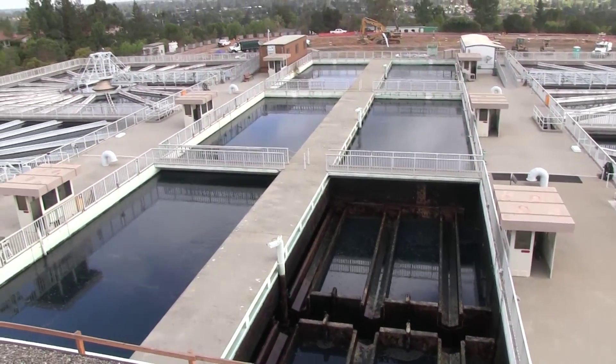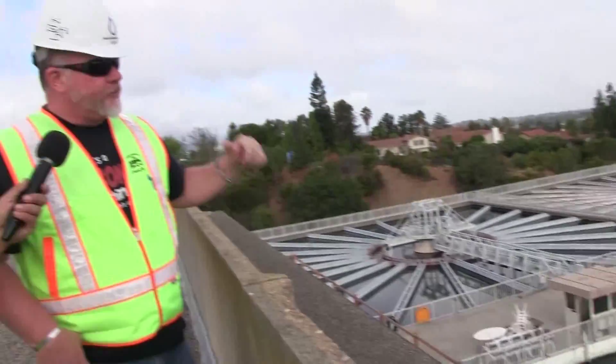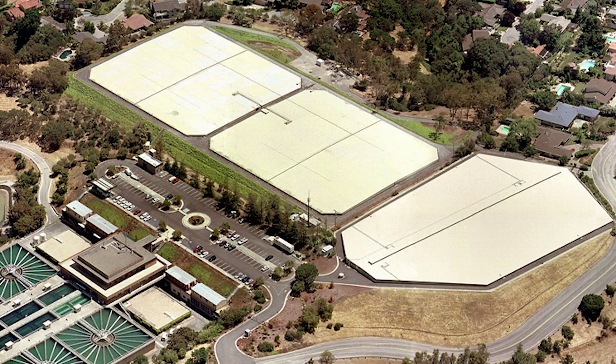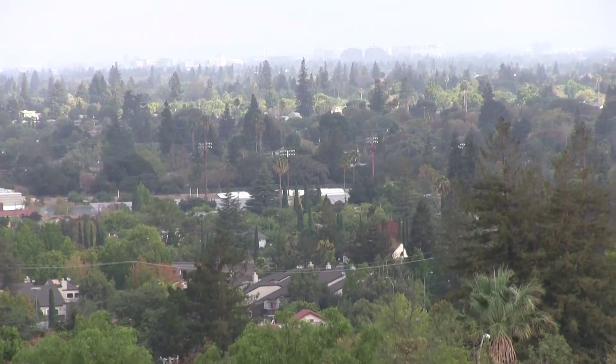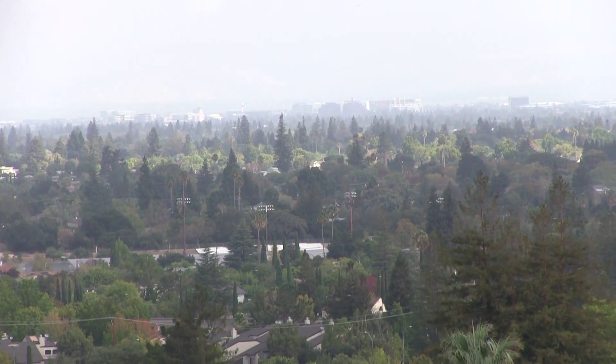The water from here then goes to our two clear wells on either side of the operations building, and then it's pumped up to the Rinconata Reservoir or up to the San Jose Water Moore Avenue plant or tanks. After the water comes through the plant and goes up to the reservoir, we have a west pipeline that goes from here at the plant — starts at 72 inches and goes all the way down to our west side retailers. The last retailer is down at Mountain View, right by Ames Research Center. From this vantage point, if it were a little clearer today, you could actually see the big hangars at Ames Research Center — and that gives you the scope of the length of the west pipeline.